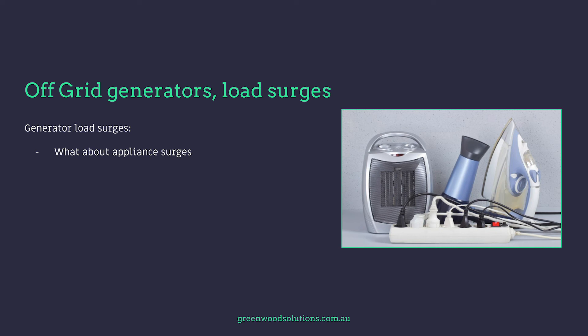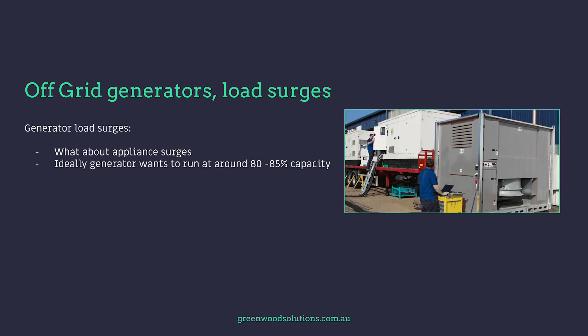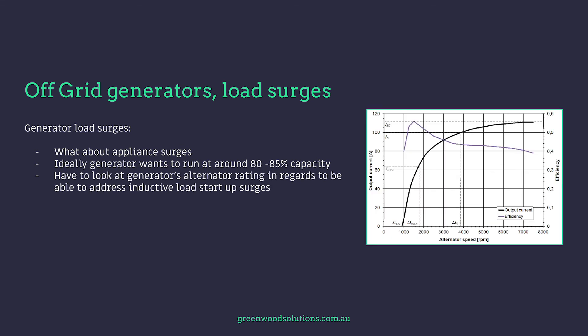What about appliance surges? Ideally the generator wants to run at about 80 to 85% capacity, so you have to look at the generator's alternator rating in regards to being able to address inductive load startup surges.